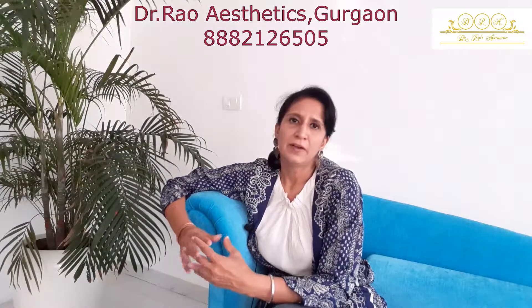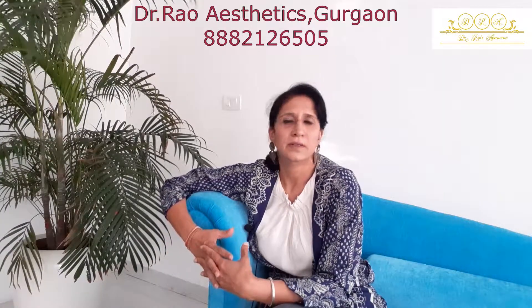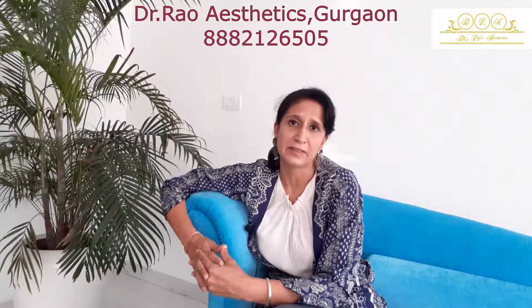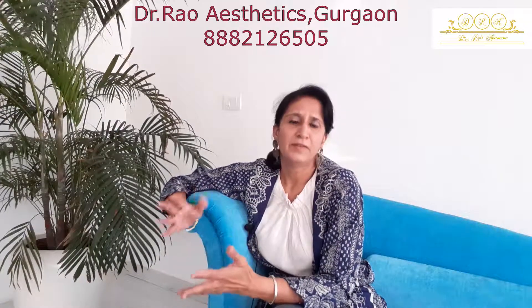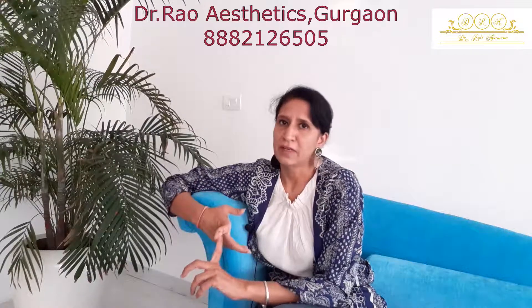In a nutshell, Hydrafacial is a wonderful facial. It's very popular and is called the celebrity facial because it is hugely popular among celebrities. Hydrafacial is kind of a single solution to many problems, and a key benefit is that it suits all kinds of skin.